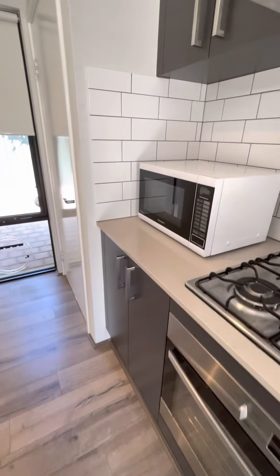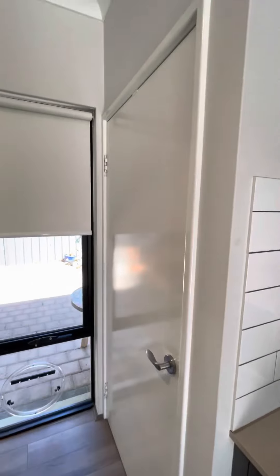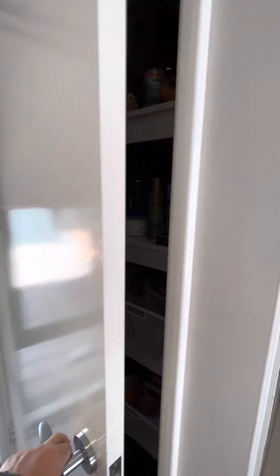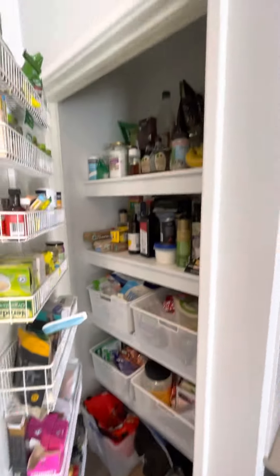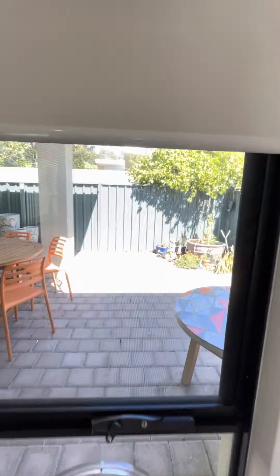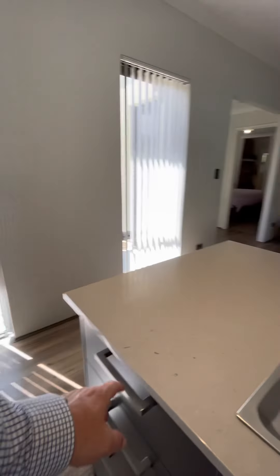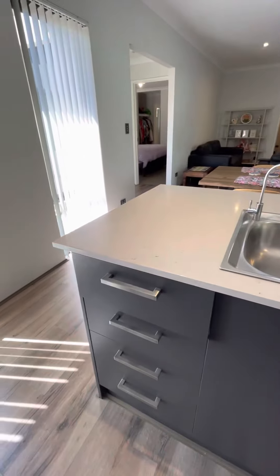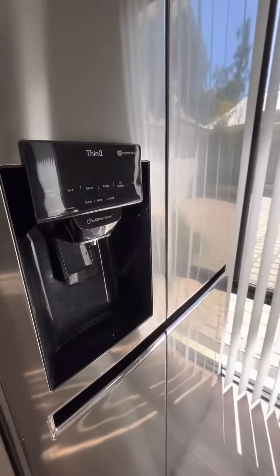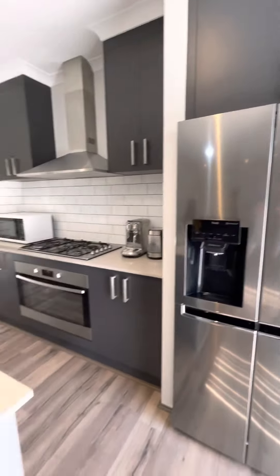Lots of storage cupboards — love these tiles. The place is three and three-quarter years old and presents like new; it has been really well looked after. We've got a doggy door entry, a huge pantry cupboard, and this leads out to our little courtyard. Soft-close throughout, plumbed fridge — it is just everything you need.